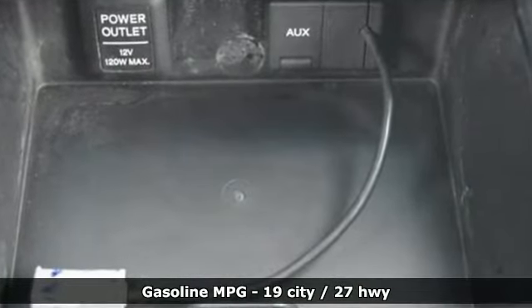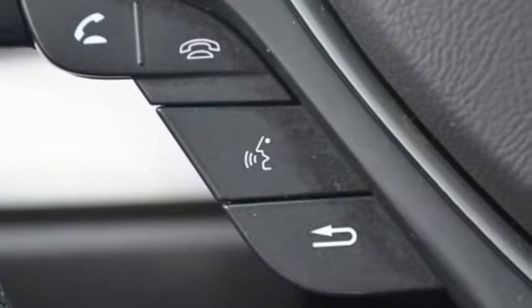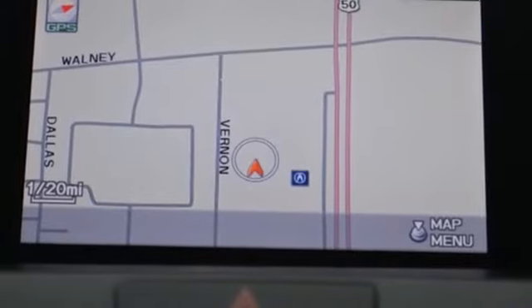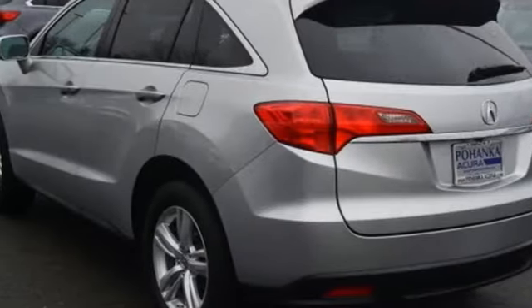Integrated navigation system with voice activation, power tilt-down heated mirrors, front heated leather bucket seats, auto-dimming rear-view mirror, doors and push-button start proximity key.